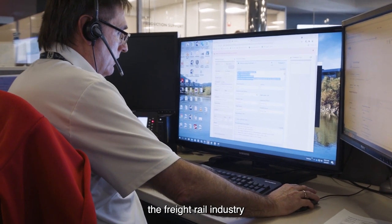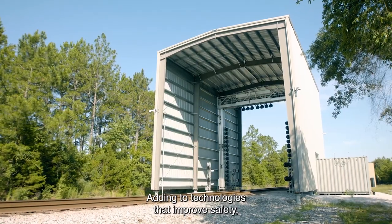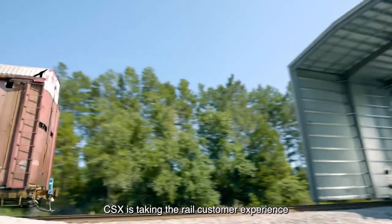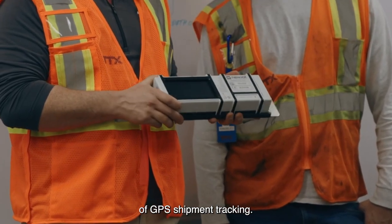Technology is transforming the freight rail industry, and CSX continues to lead the way. Adding to technologies that improve safety, service, and sustainability, CSX is taking the rail customer experience to the next level with the introduction of GPS shipment tracking.